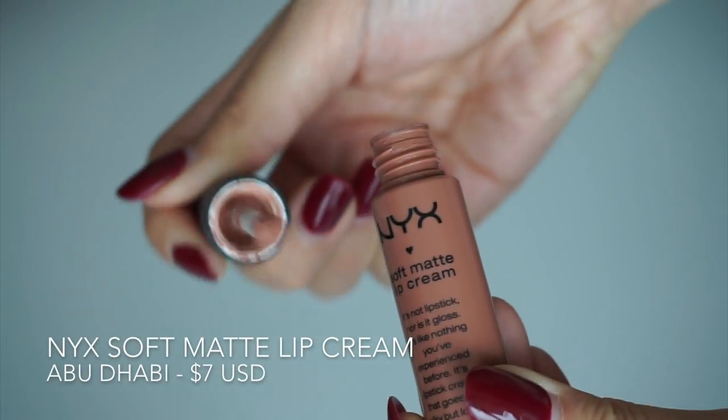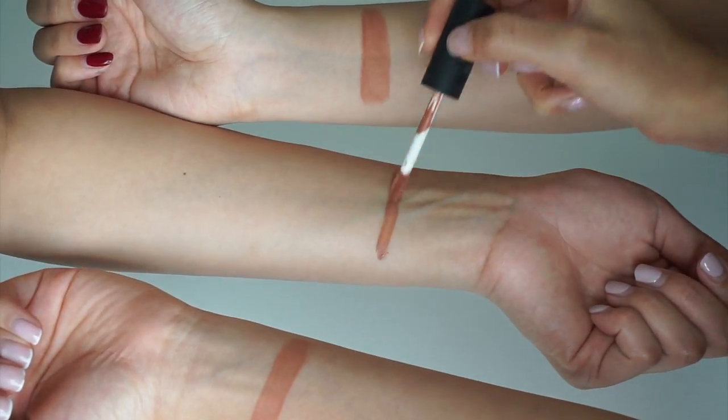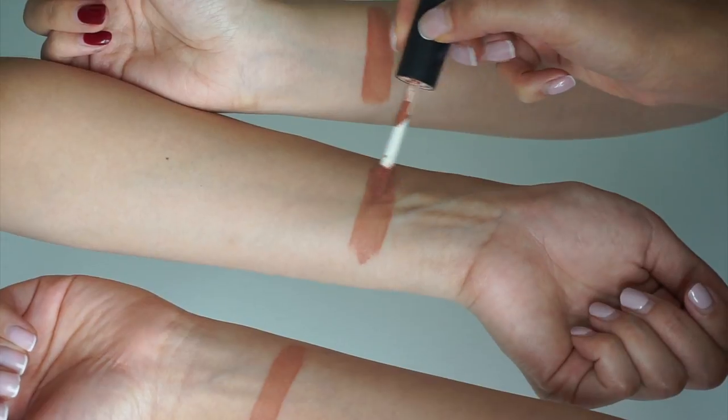The first lipstick is a soft matte lip cream from NYX. The shade is Abu Dhabi, which is a deep rose beige color. The texture of the lip cream is soft and mousse-y, and after applying, it dries completely matte. It stays moisturized on the lips and can last around three to five hours.